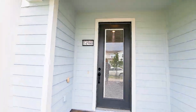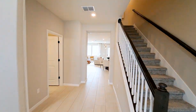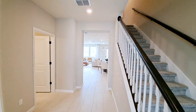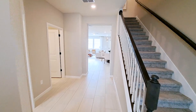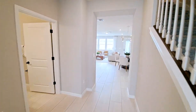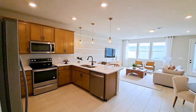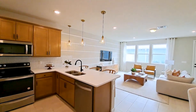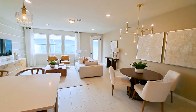This is the interior townhome. Front door — you have the stairs kicked over to the right here. And that opens up into the kitchen, family room, and dining. Nice open concept.